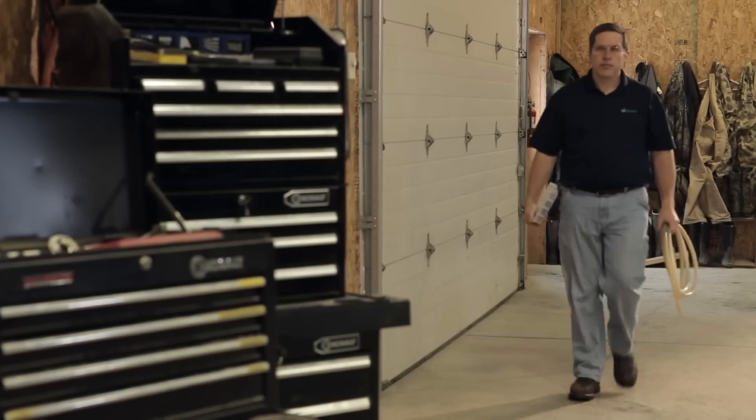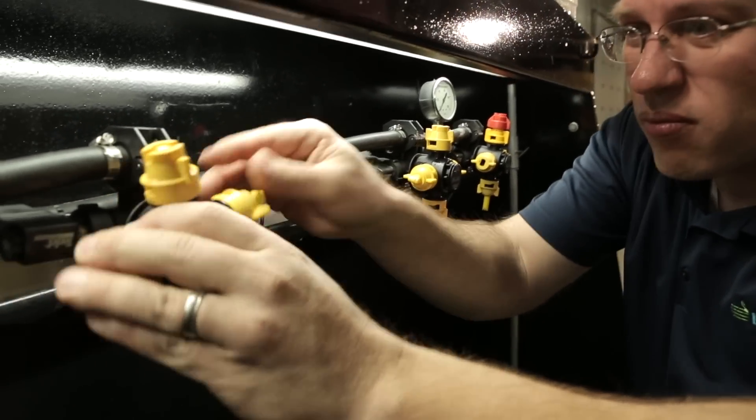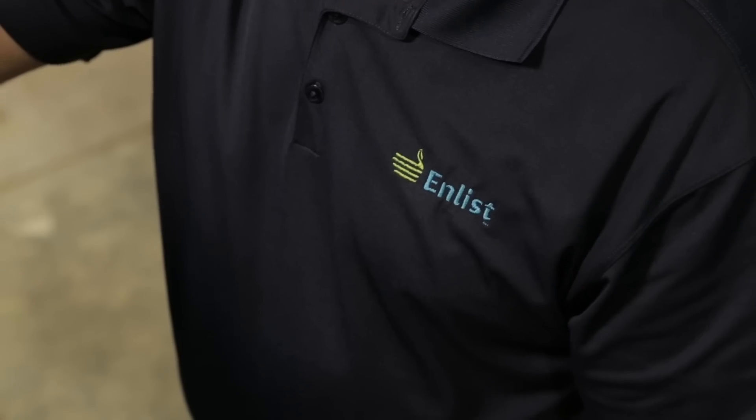Dr. Dave Hilger is a field specialist for Enlist. He's dedicated to giving growers the support they need, especially when it comes to technical expertise and recommendations for the Enlist system.